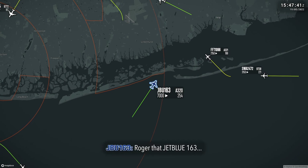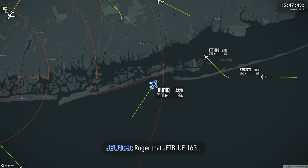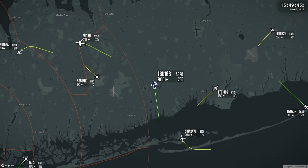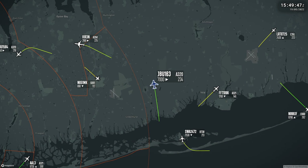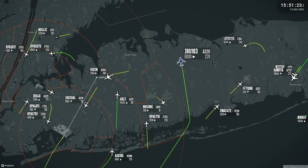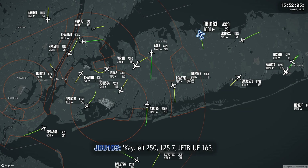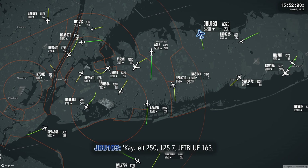Roger that, JetBlue 163, wait one. 6,000, JetBlue 163. Okay, left 250, 125.7, JetBlue 163.